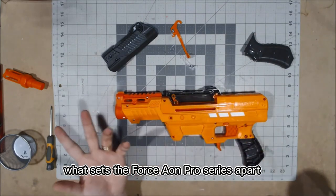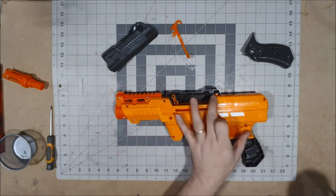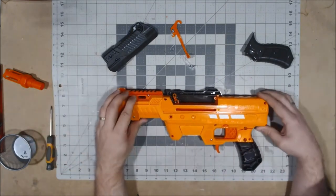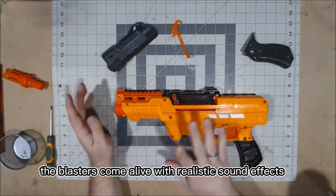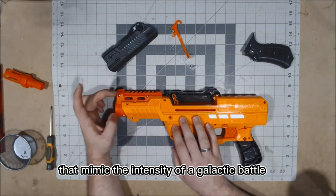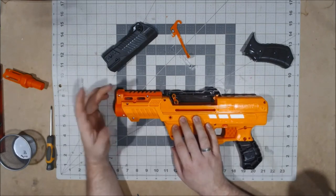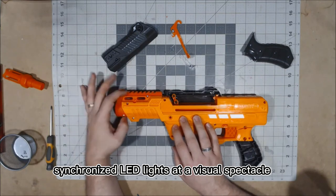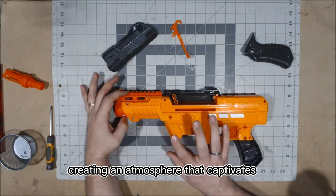What sets the Force Aeon Pro series apart is its incorporation of state-of-the-art electronic components. The blasters come alive with realistic sound effects that mimic the intensity of a galactic battle. Synchronized LED lights add a visual spectacle, creating an atmosphere that captivates the senses.